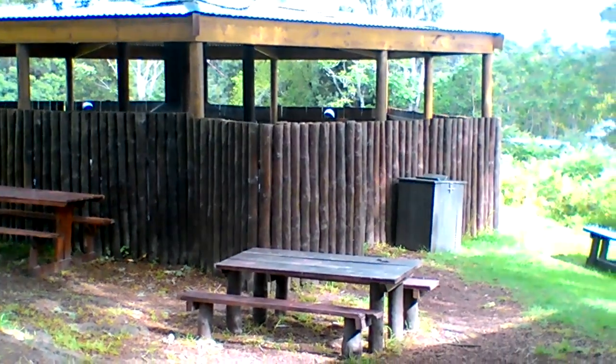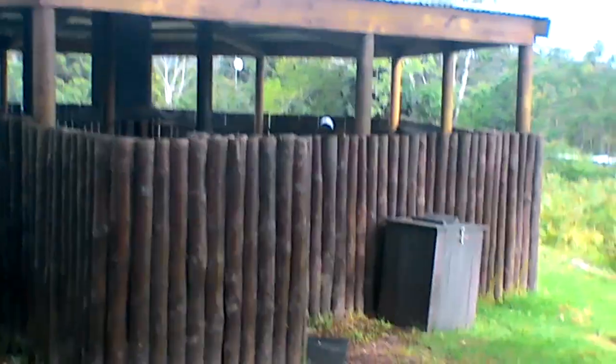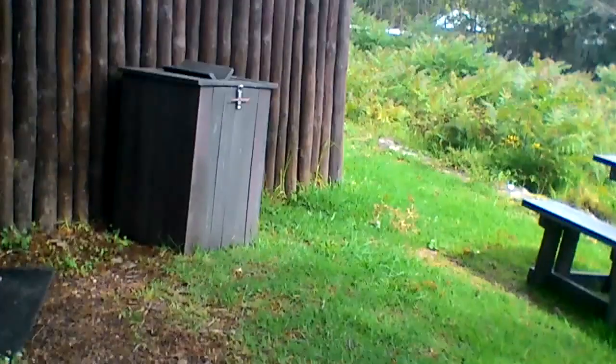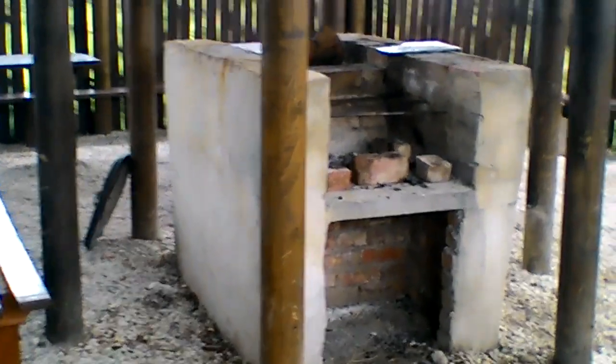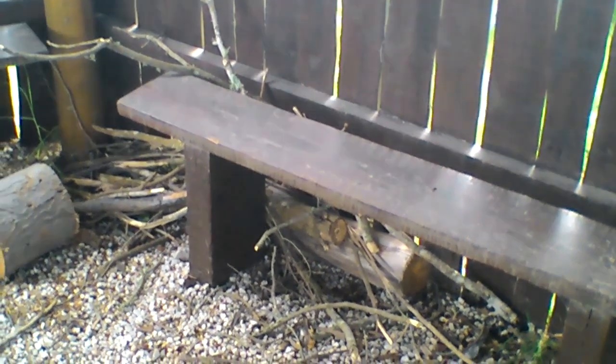Running water. Toilets. That's the braai area. Dry facilities. We arrived and the wood was already chopped. There was no axe here, but they gave us some tinder as well to start the fire.